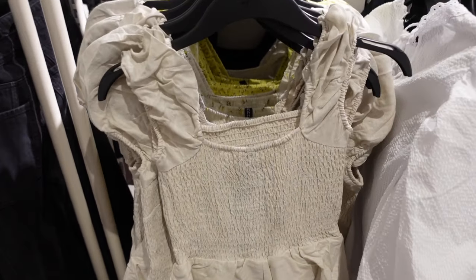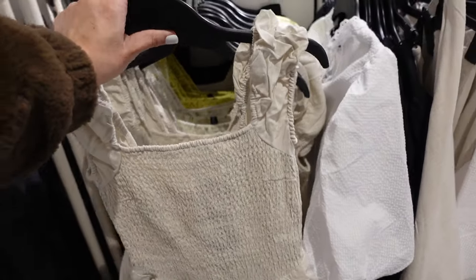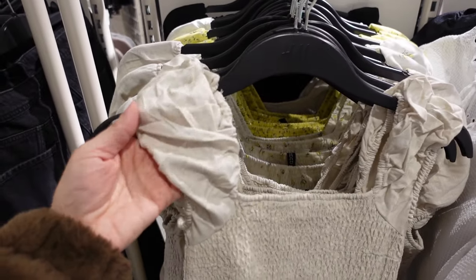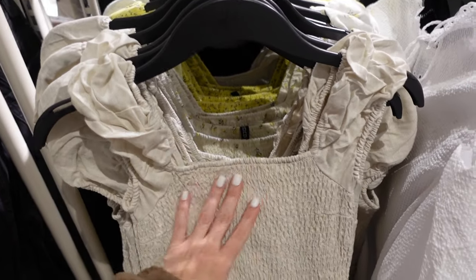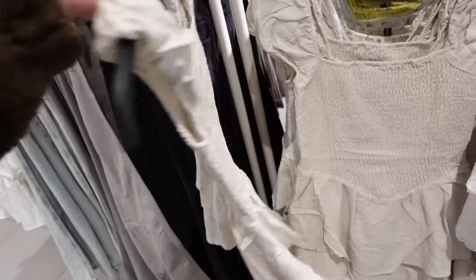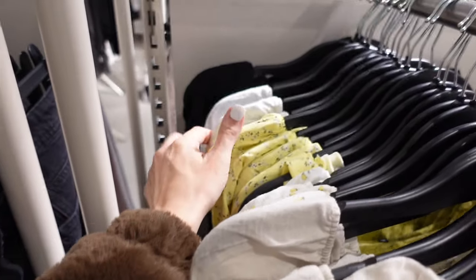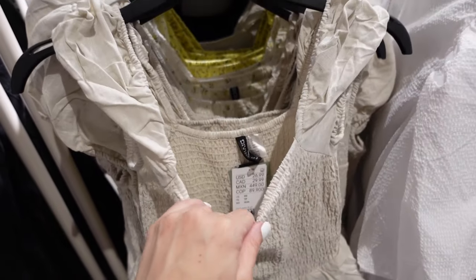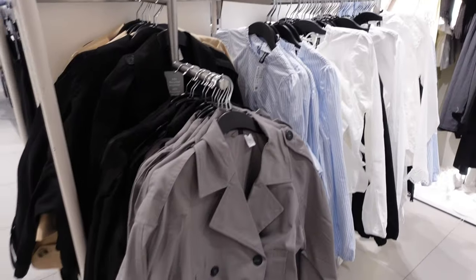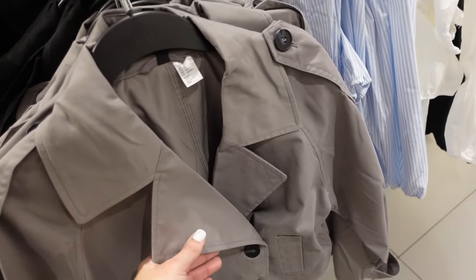Smocked tier dresses — these are from the Divided line so it's like junior sizing, so you might want to size up. It has a ruffled strap, smocking through the body, tiered and flowy through the front and back. In beige, also comes in white floral, yellow floral, solid white, and solid black. They're $26.99.